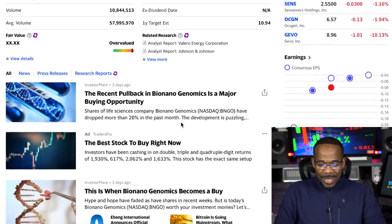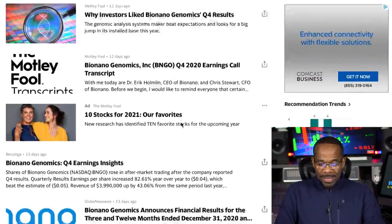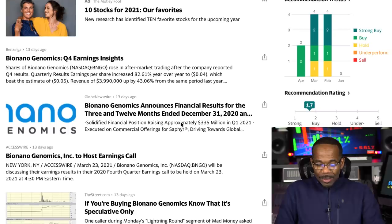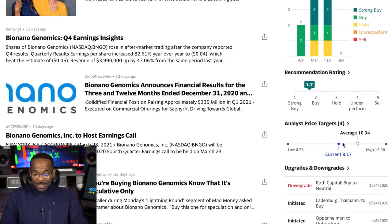So let's look at the price. Here I am on Yahoo Finance. Yahoo gives it a strong buy — it's between a buy and a strong buy. And as you can see here, it gives it an average of $10.94 and a high of $15.